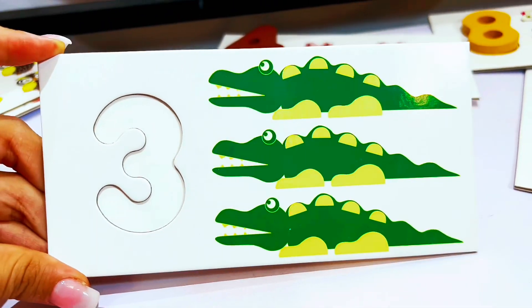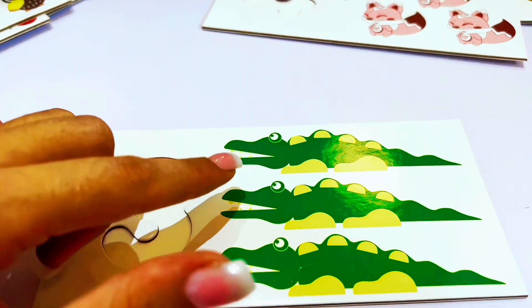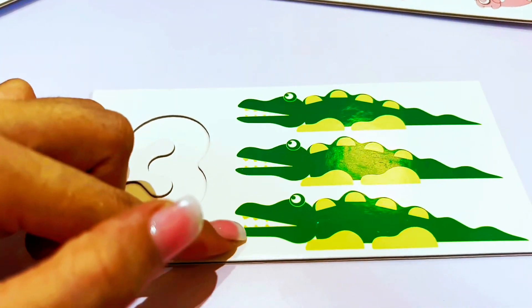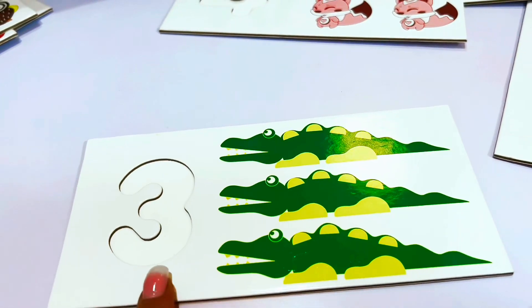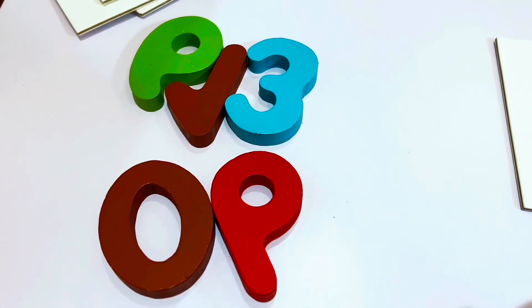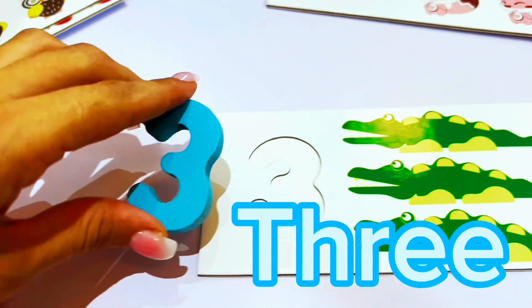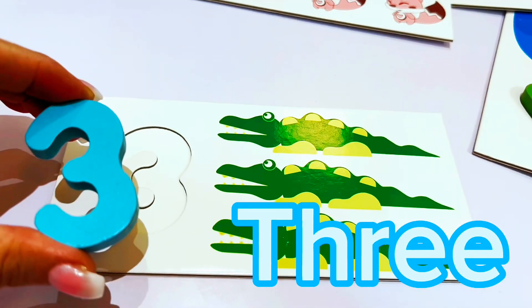Let's count the alligators to find out what number this is. One, two, and three. There are three alligators. This is the number three. Do you see the number three here? Right here — we have a blue number three. Let's put it in.